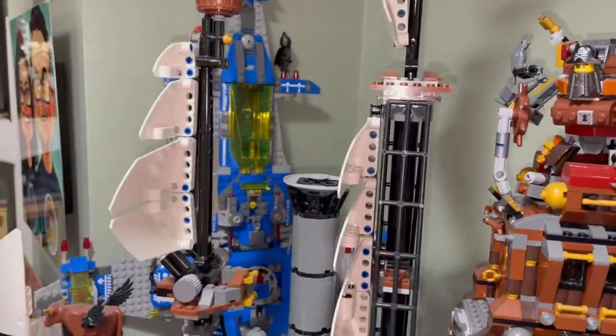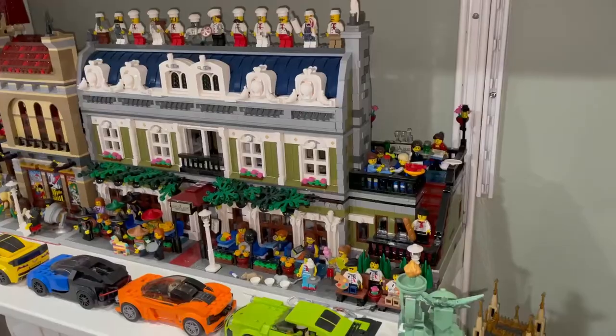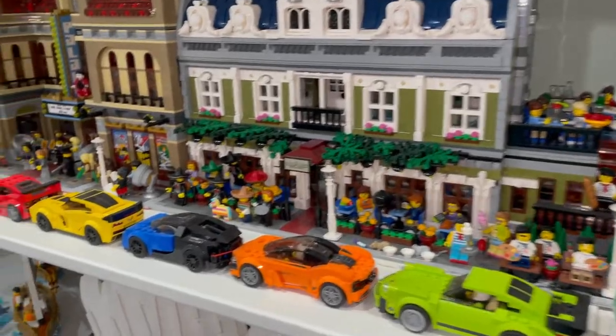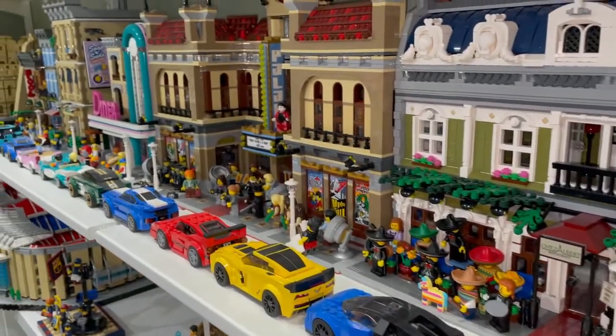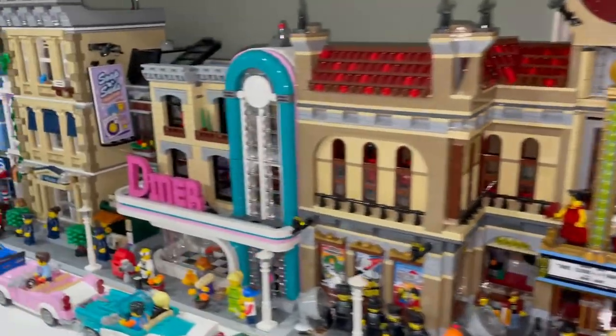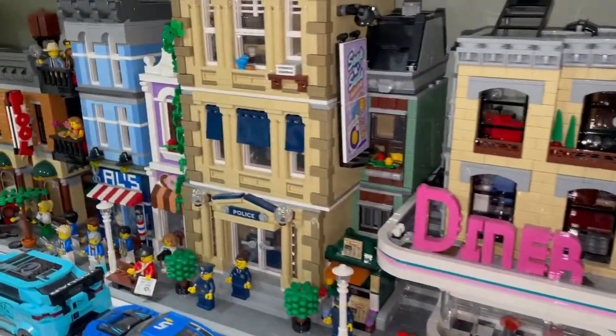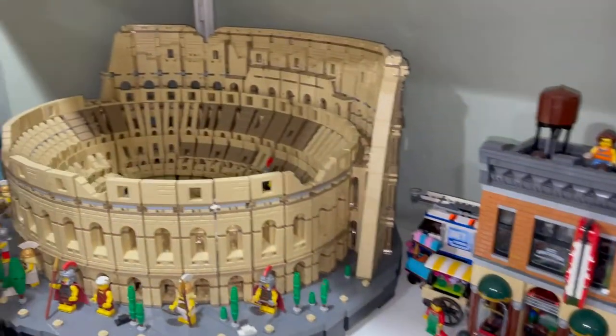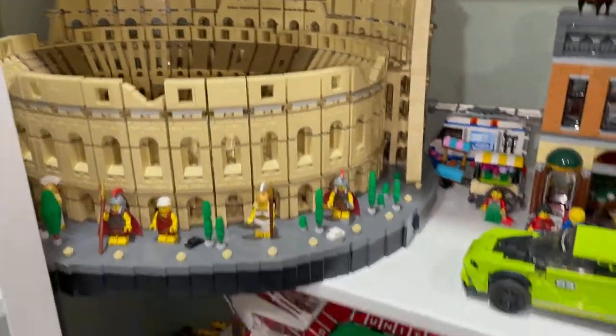And Benny's Spaceship Spaceship Spaceship is behind here. Here are some more modulars — we have the Parisian Restaurant along with some more Speed Champion cars, and then we have the expanded Palace Cinema, the Diner, the Police Station, and the Barber Shop.